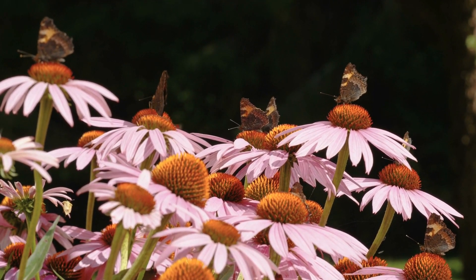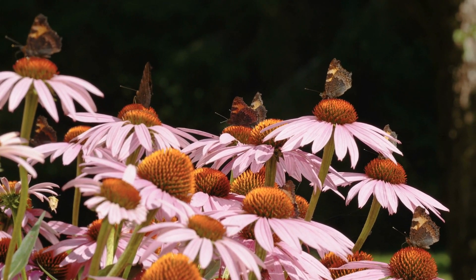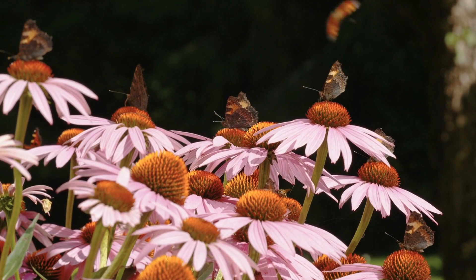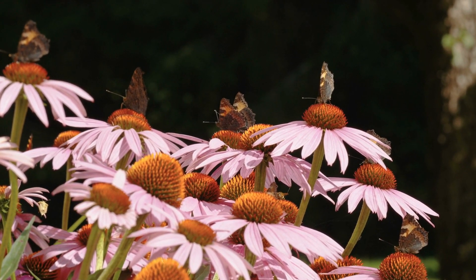Pollinators you can expect to attract. Coneflowers are a magnet for pollinators such as bees, butterflies, and hummingbirds. They provide a rich source of nectar and pollen, making them a valuable addition to a pollinator-friendly garden.